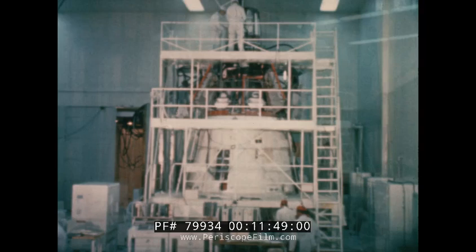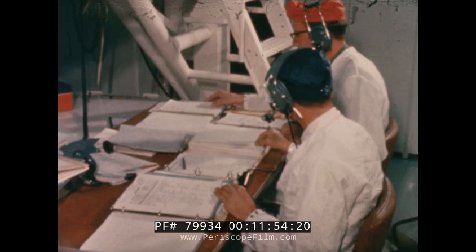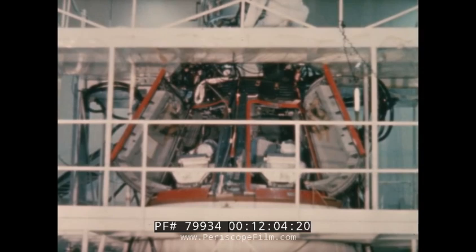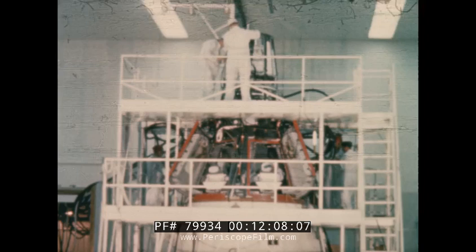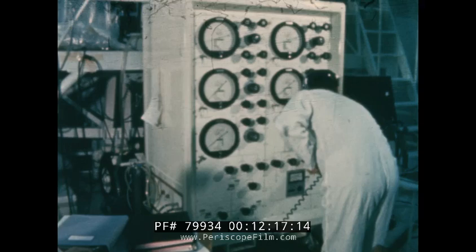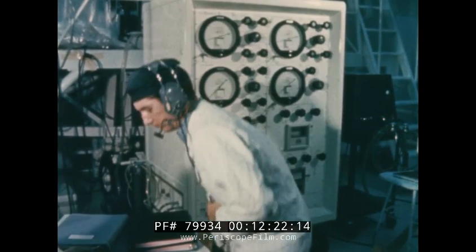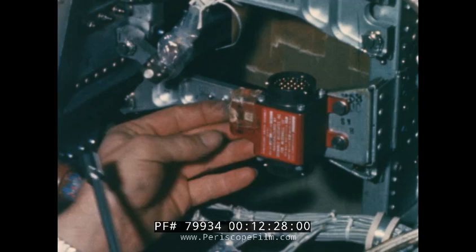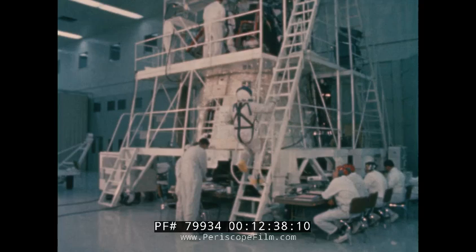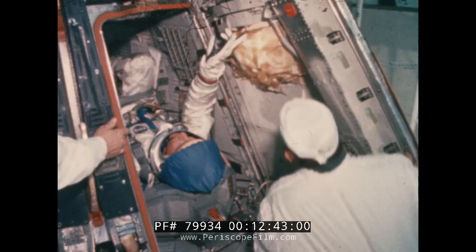Tests of the guidance and control system are then conducted in which all operational modes of guidance and control are verified, and all interfaces of the system with other spacecraft sections are checked out. Participation of astronauts in guidance and control checkouts is just one example of the key test philosophy which considers the flight crew an integral part of flight systems. Further leak and validation tests are conducted on the integrated re-entry control system and orbital attitude maneuvering system.